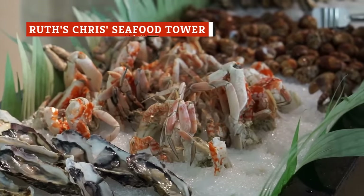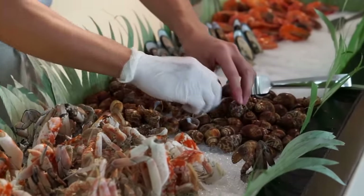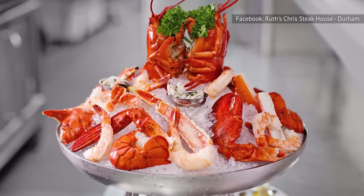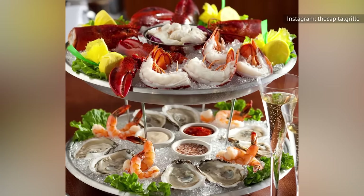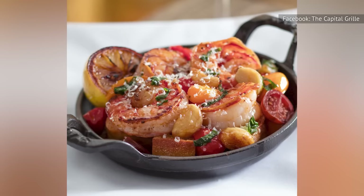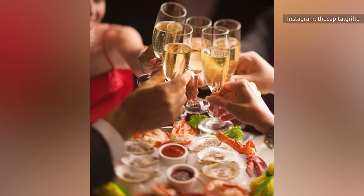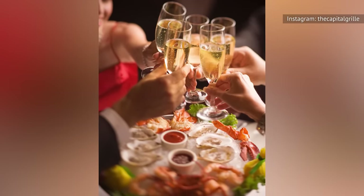Both Ruth's Chris and Capitol Grill offer a variety of seafood options, but only the former serves a seafood tower. The chilled seafood tower comes with Maine lobster, colossal lump crab meat, and jumbo shrimp. The Capitol Grill equivalent is the Grand Plateau, featuring North Atlantic lobster, jumbo lump crab, oysters on the half shell, and a shrimp cocktail. Another similar but slightly smaller appetizer is the cold shellfish platter with a pound of chilled lobster, oysters on the half shell, and a shrimp cocktail.